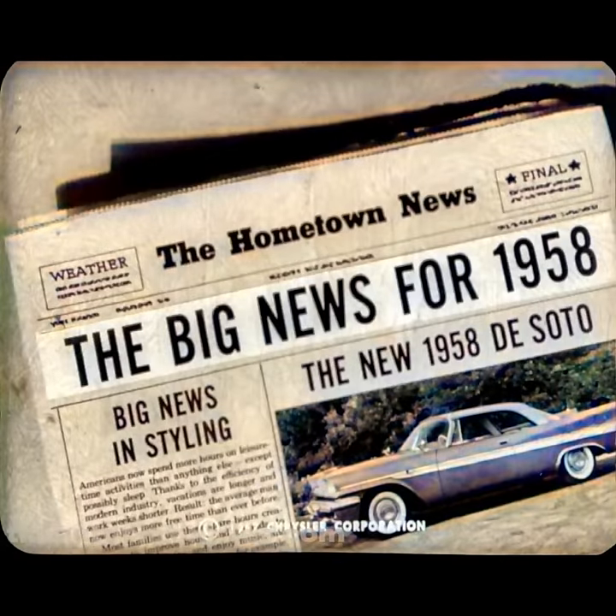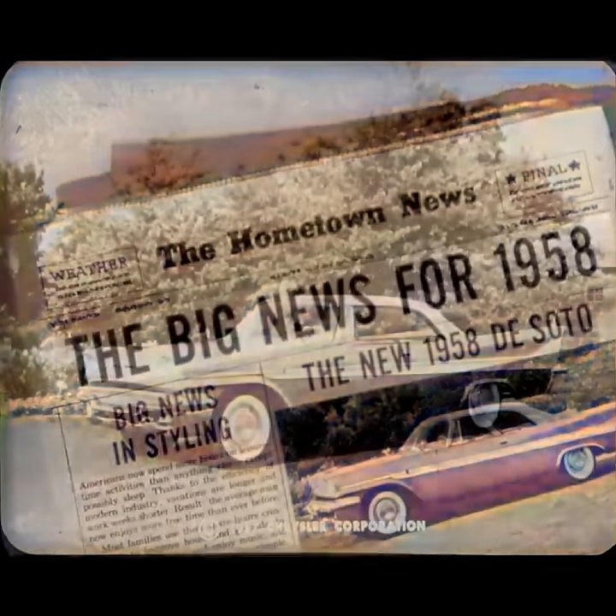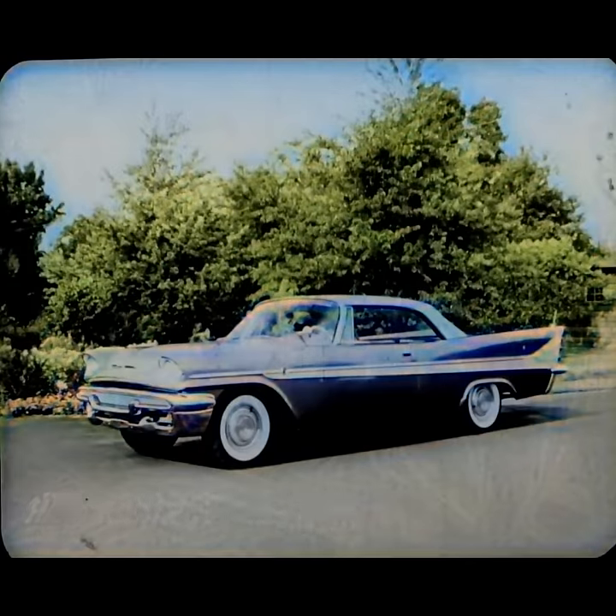Yes, it's the big news for 1958 — the new 1958 DeSoto. From any angle, there's big news in styling, for DeSoto again steals the headlines as the style leader. But the headlines we want to talk about right now are these.